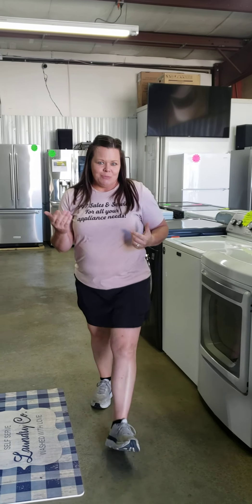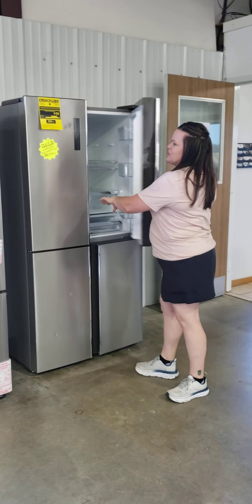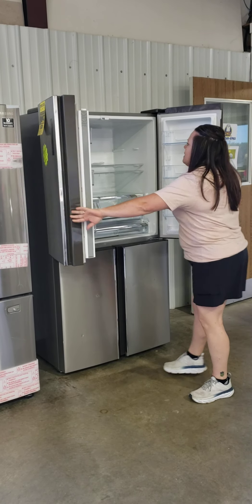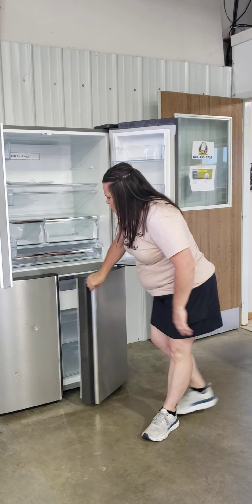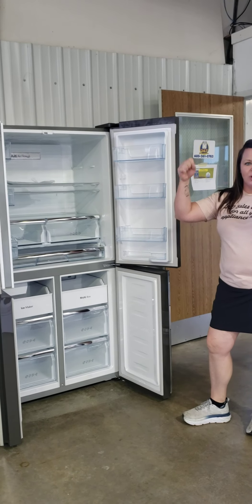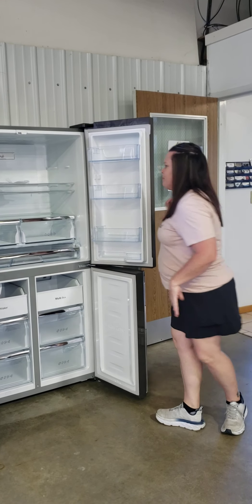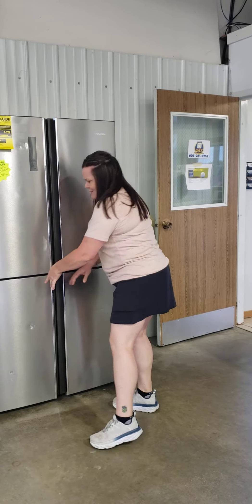I've got some great new refrigerators. I've got a Hisense quad door — these are pretty cool. These retail for $2,400 and we've got them marked at $950. I like the four doors with no handles — less fingerprints. Come take a peek, they're pretty cool.